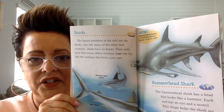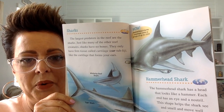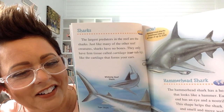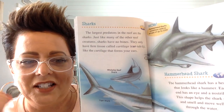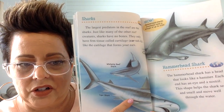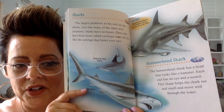Sharks — the largest predators in the reef — are called sharks. Just like many other reef creatures, sharks have no bones. They have a firm tissue called cartilage, like the cartilage that forms in your ears. Feel your ear — that type of tissue feels just like the bones in a shark. This is a white-tipped reef shark. This is a tiger shark — it has stripes. And this one is a hammerhead shark. I think you can see at least two of those at the aquarium.